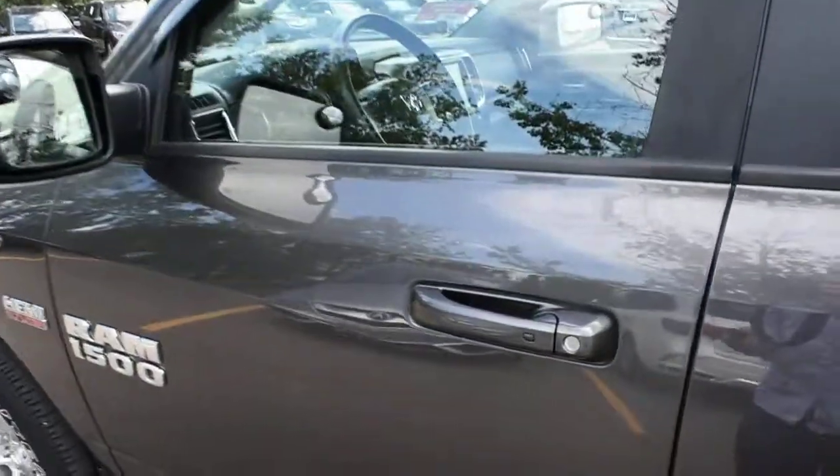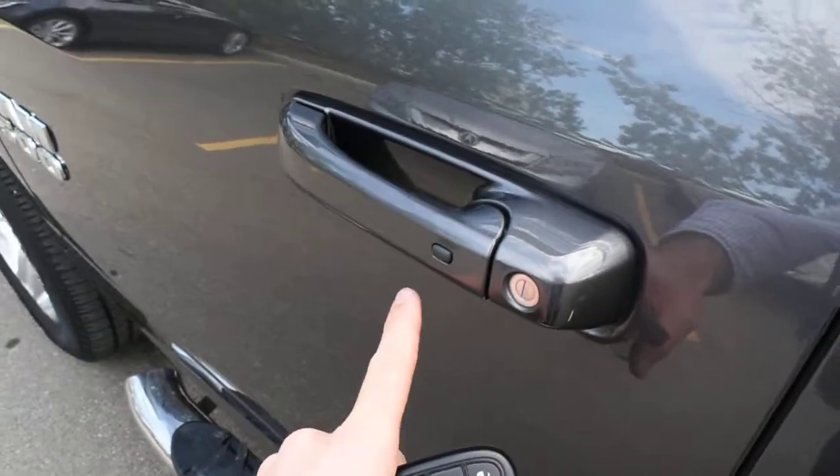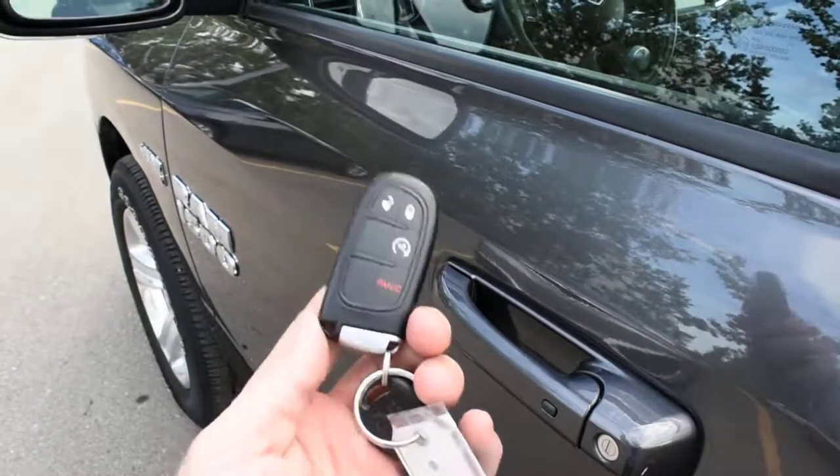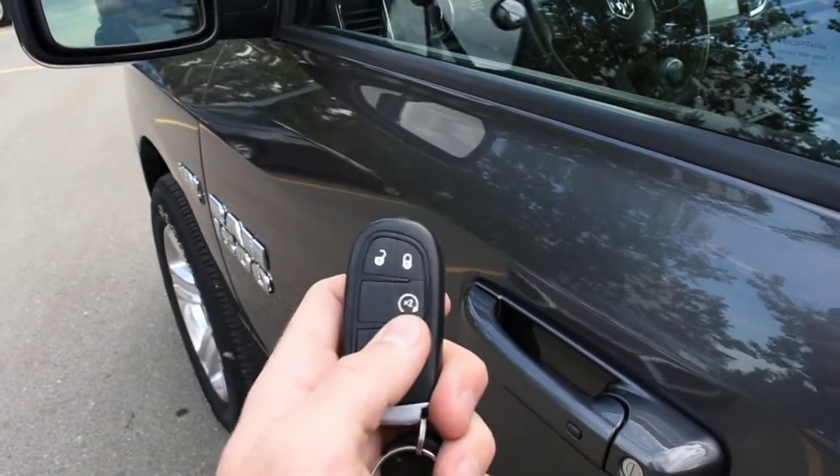Before we make our way inside, you'll notice on the door handle you do have a keyless entry system with your Dodge Smart Key. It also houses your integrated remote starter as well.